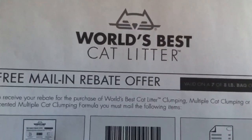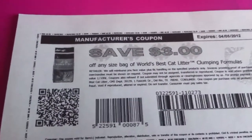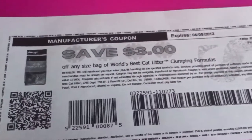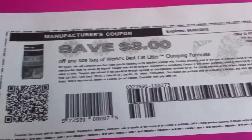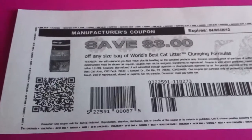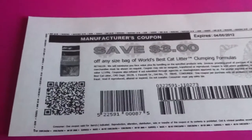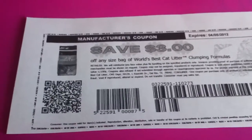Even better is that on smartsaurus.com right now, there's actually a printable coupon that saves $3 on any size of World's Best Cat Litter clumping formulas. So potentially it could be a $3 moneymaker. If when they do the rebates they factor coupons in, then it'll still be free — but either way it's worth a try and still a really great deal.